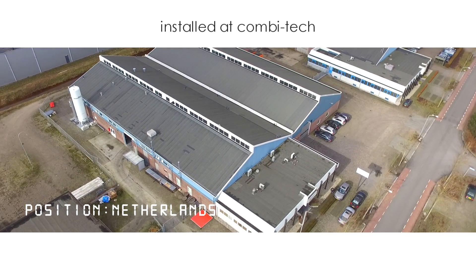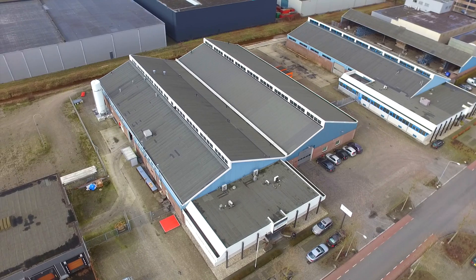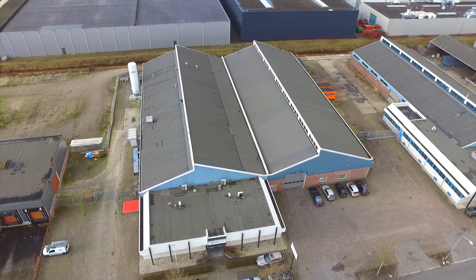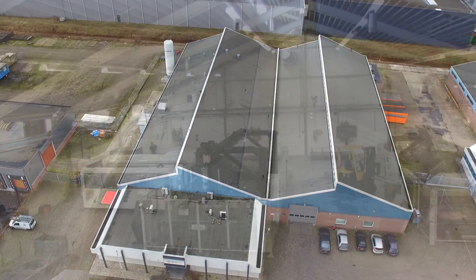In the Netherlands, Combitech produces sheet metal of all kinds for the automotive, furniture, shipbuilding, and mechanical engineering industries. Vicam Benelux has assisted the company, which began as a start-up in 2011, from the very beginning.